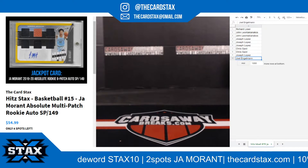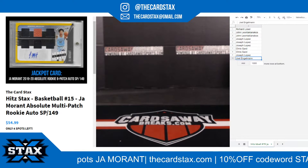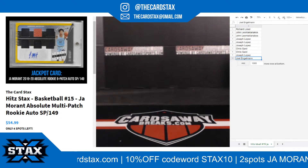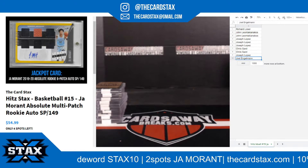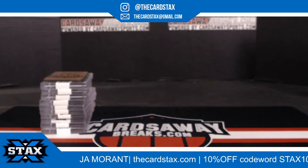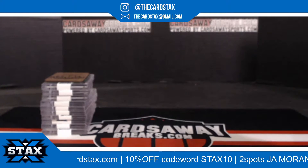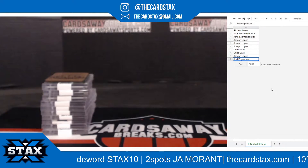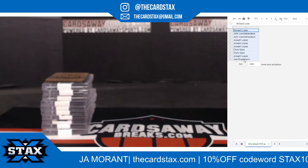All right, John Moran is sold out. Let me grab that and we'll get this party started. Good luck, everybody. All righty, this is our Hit Stacks basketball number 15. We are looking for John Moran. We have 10 spots, we have 10 cards, we only have one John Moran. Good luck, everybody.